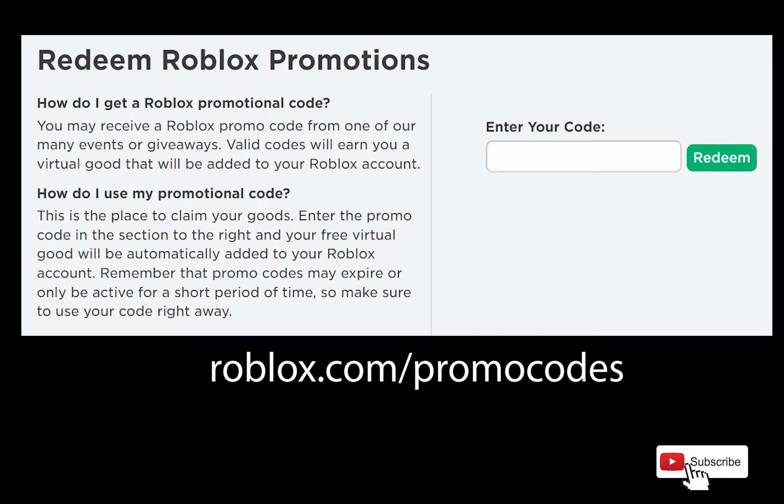What's up YouTube? Today I'm going to show you the current working free Roblox promo codes you can redeem at roblox.com/promocodes.